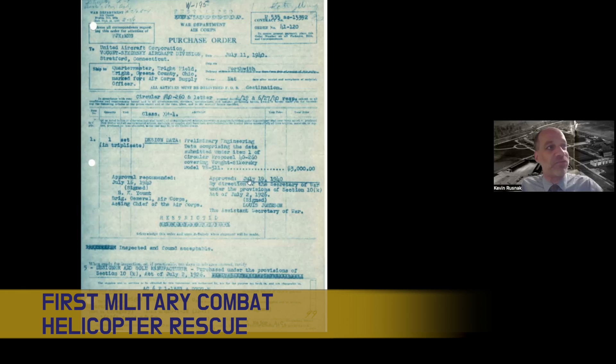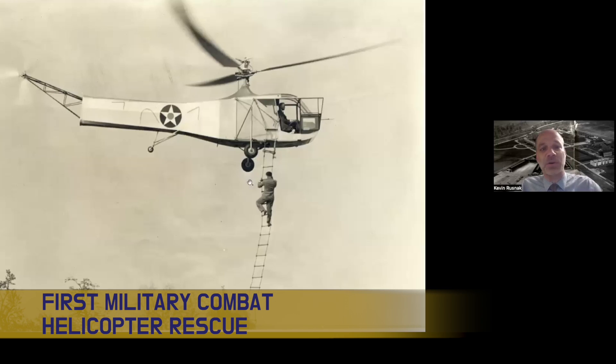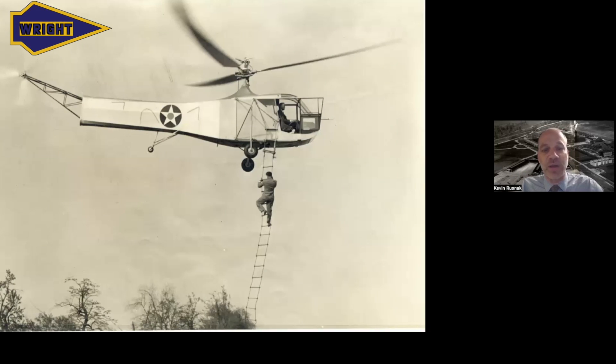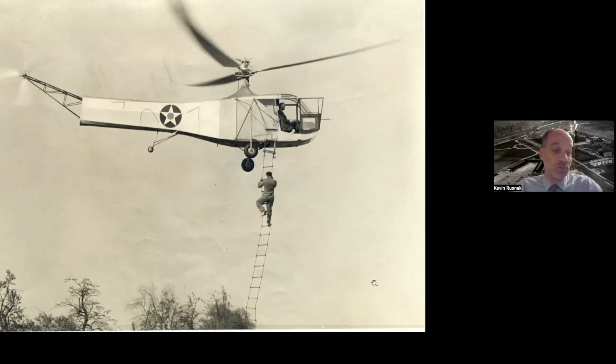So what did the helicopter look like? This is the military version. We provided Sikorsky about $60,000 to improve the Hoverfly into what the Army called the XR-4, and that's what you see in this picture. The XR-4 was first flown in 1942, about a month after Pearl Harbor brought the United States into World War II, and was then flown to Wright Field for experimentation. This picture shows them testing it there.